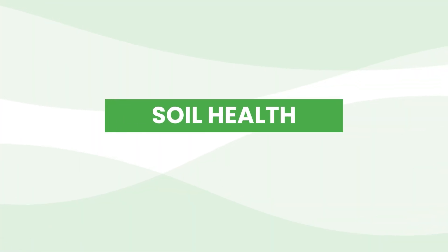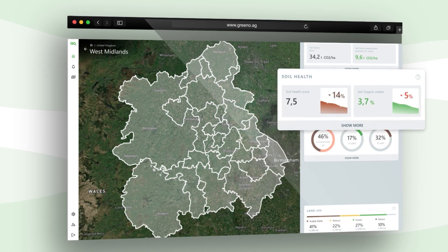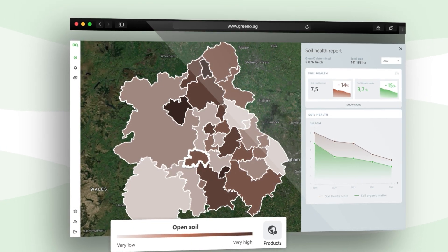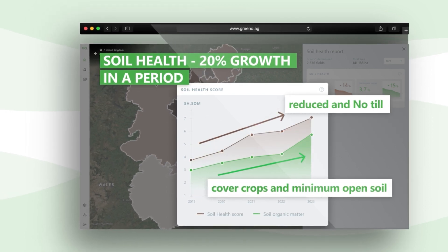Soil health. Evaluate the current state and dynamic shifts in soil fertility or degradation. Identify factors that play a role, including specific farm practices.